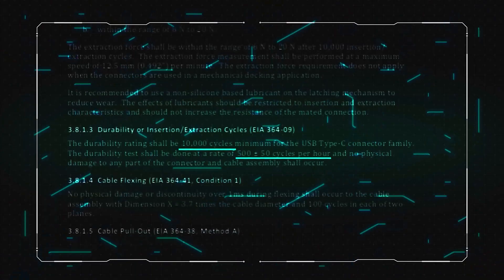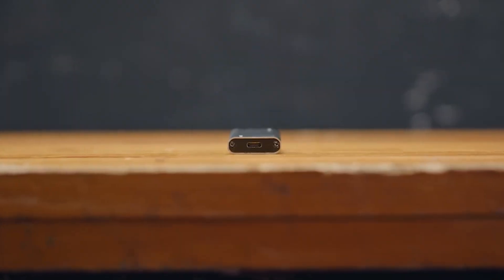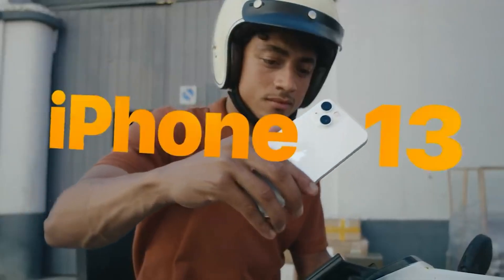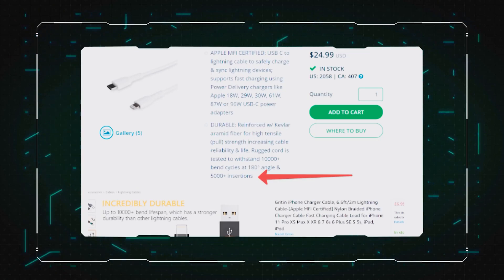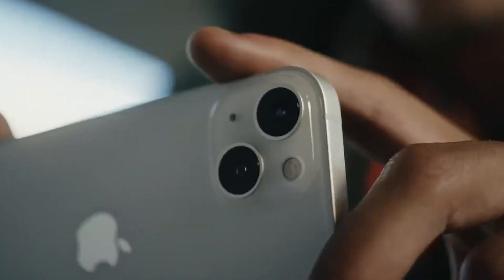According to the official Type-C documentation, the connector must withstand at least 10,000 connection-disconnection cycles, with no more than 500 connections per hour. What about Lightning? There is no official data on it, but there is information from certified cable manufacturers, and the boldest of them claim 5,000 to 6,000 connection-disconnection cycles — which is even less than Type-C. Since there is no precise data, the only way to find out the truth is to conduct a test.